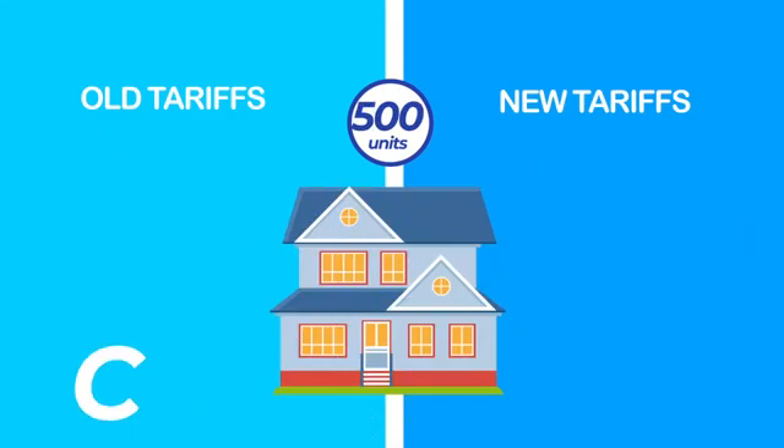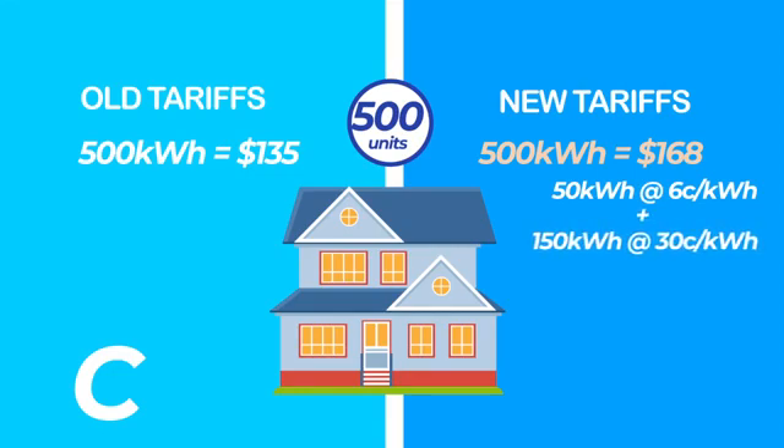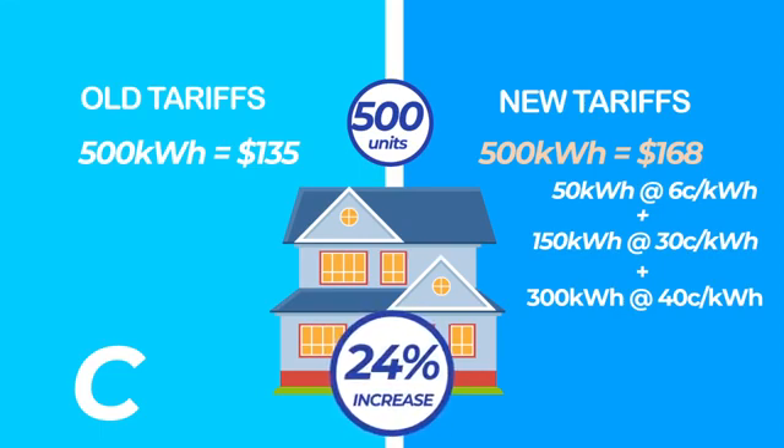Household C, at the old flat rate tariff of $0.27 per unit, for 500 units the customer would pay $135. With the stepped tariff, the customer will pay $168 — the more you consume, the more you pay. The first 50 units are at $0.06 per unit, the additional 150 units at $0.30 per unit, and the remaining 300 units at $0.40 per unit. The total cost for 500 units therefore becomes $168, resulting in a 24% increase in cost for the heavy consumer.